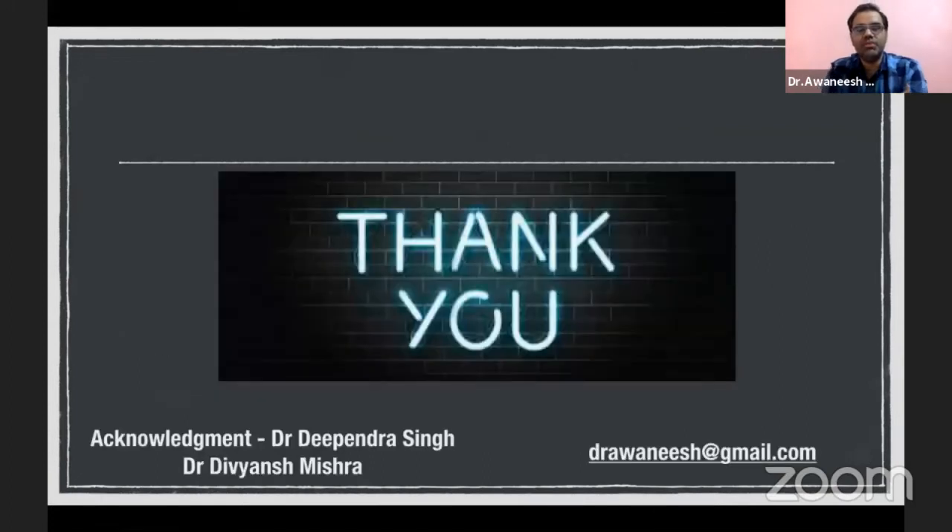Thank you everyone. I would acknowledge Dr. Dipender and Dr. Divyansh for their videos. We will now go ahead with the final talk of the presentation. Dr. Devakant will be talking about why scleral buckling has gone out of fashion. Could you please unmute yourself and turn on your camera, Dr. Misra? Thank you so much and good morning to everyone.